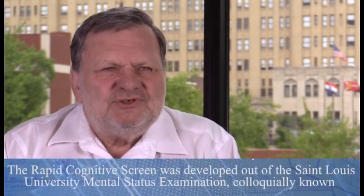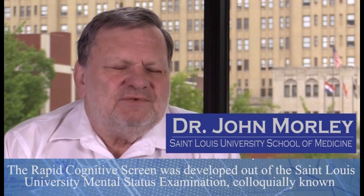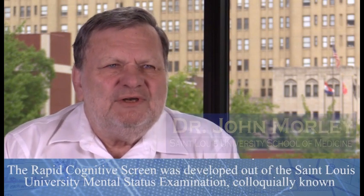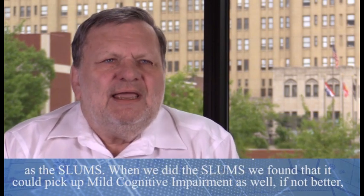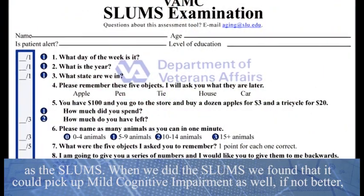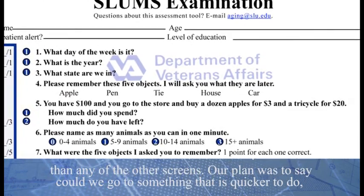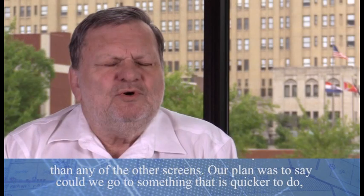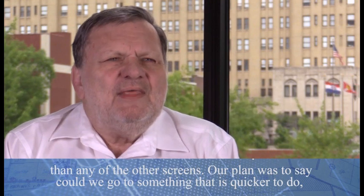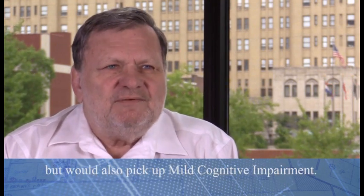The Rapid Cognitive Screen was developed out of the St. Louis University Mental Status Exam, colloquially known as the SLUMS. When we did the SLUMS, we found that it would pick up mild cognitive impairment as well, if not better, than any of the other screens. Our plan was to see if we could go to something quicker to do, but that would also pick up mild cognitive impairment.